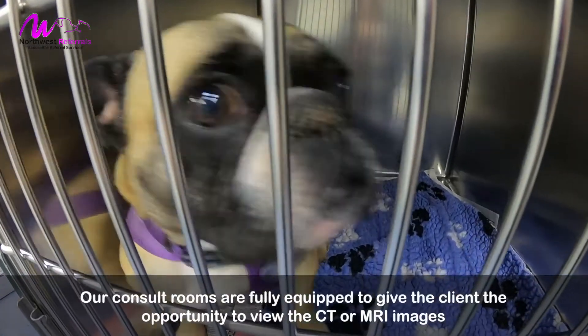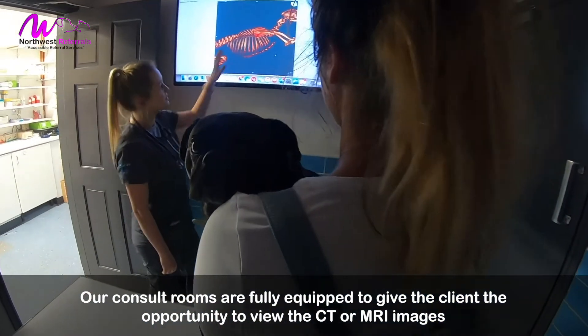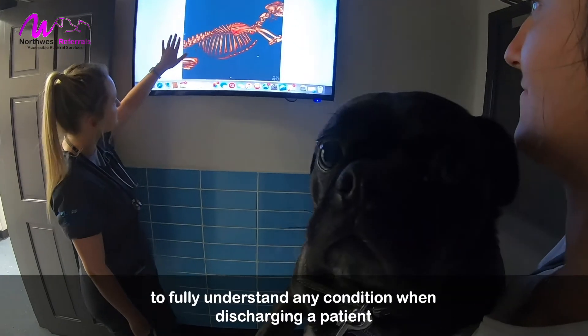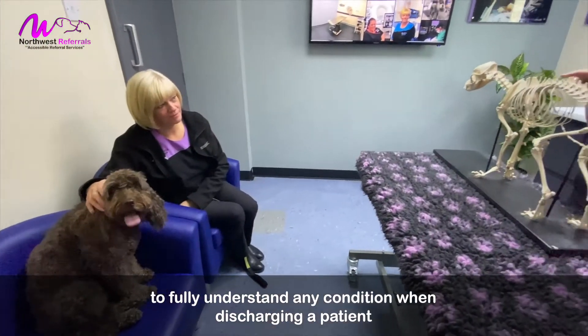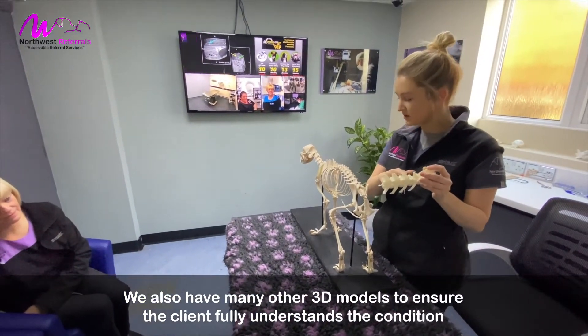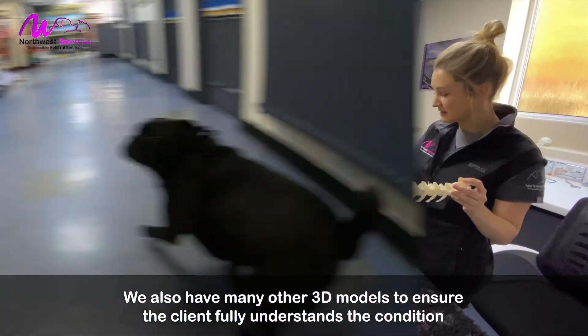Our consult rooms are fully equipped to give the client the opportunity to view the CT or MRI images, to fully understand any condition when discharging a patient. We also have many other 3D models to ensure you are fully understanding of the condition.